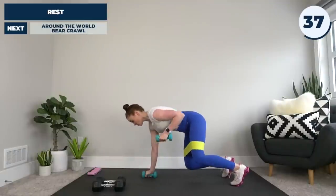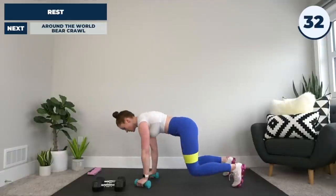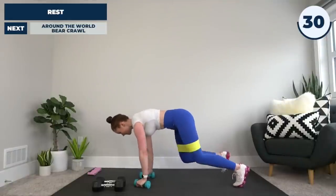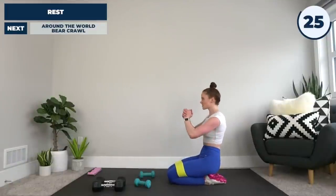From here: row, row, tap, tap. Row, row, tap, tap. Keep your feet nice and wide to help with balance. Keep it as quick as you can.